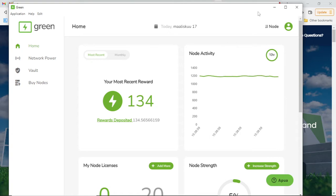Hello DeFi stakers! Would you like to make your computer work and earn crypto rewards for you? Daily crypto rewards.